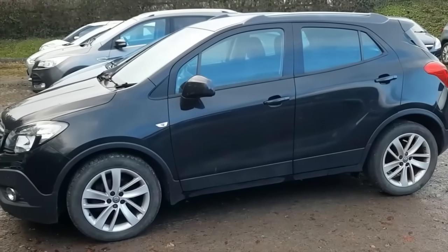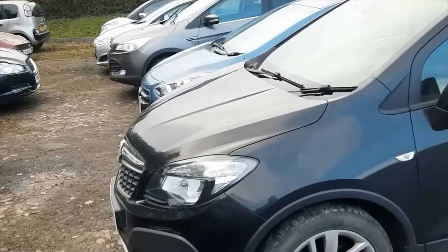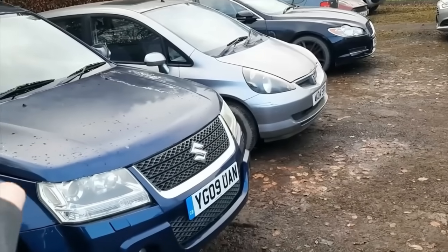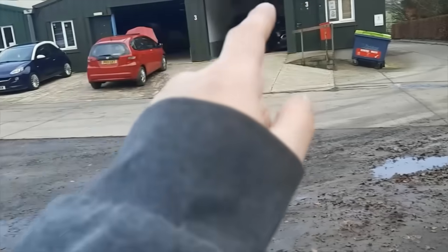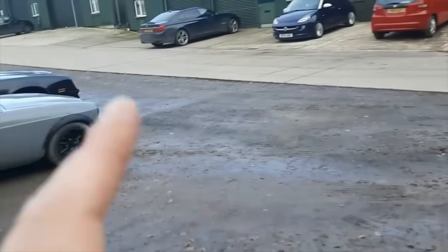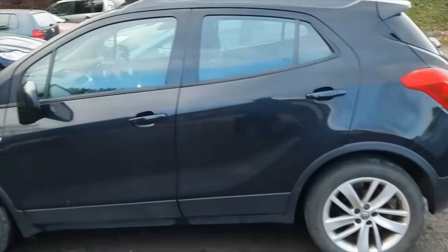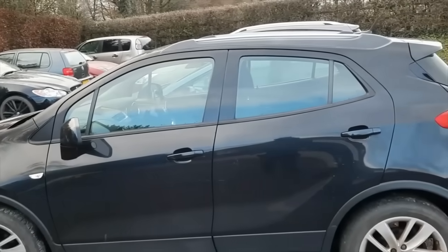We're really nicely stocked up with 4x4s for the right time of year. I've got this one, I've got the Cougar which needs cleaning and photographing, I've got the X-Trail, the Cashqai, and the Juke. They might not all be true 4x4s but they're the kind of lifted-up 4x4-style vehicles people look out for in this area. It is the right type of car to have at this time of year - we'll see if anybody's spending come January.